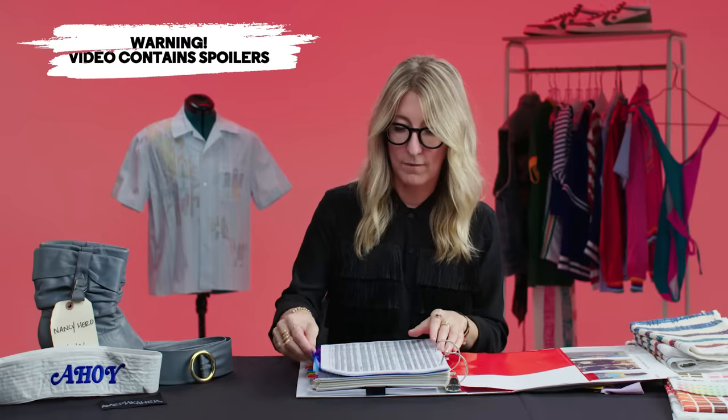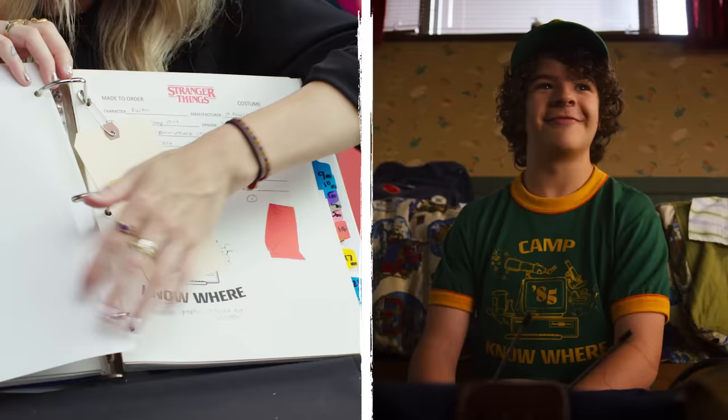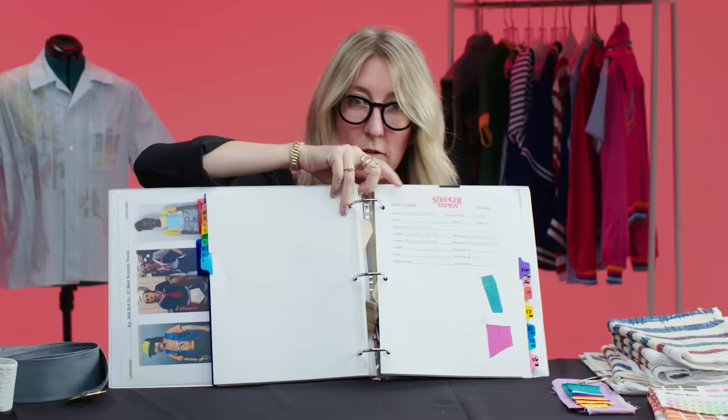A costume department keeps track of everything they make — the buttons, the Pantones, like these for Camp Nowhere, the roast beef logo, and the made-to-order sheet for Karen Wheeler's bathing suit. Hi, I'm Amy Paris, costume designer of Stranger Things, and I'm excited to show you some of my work.